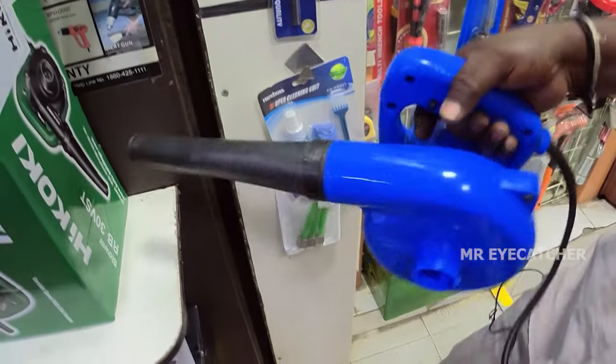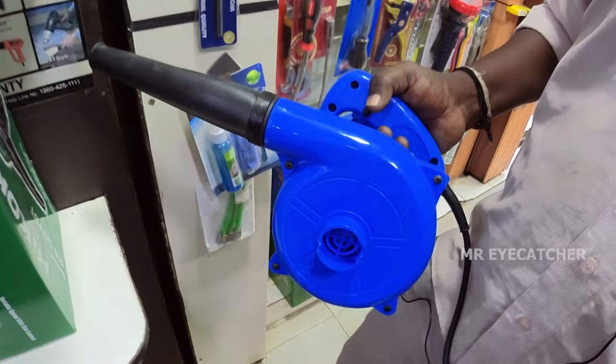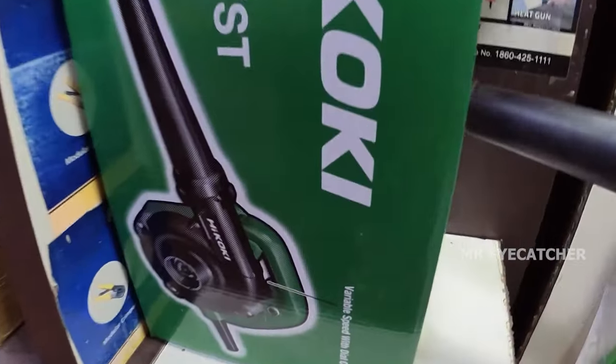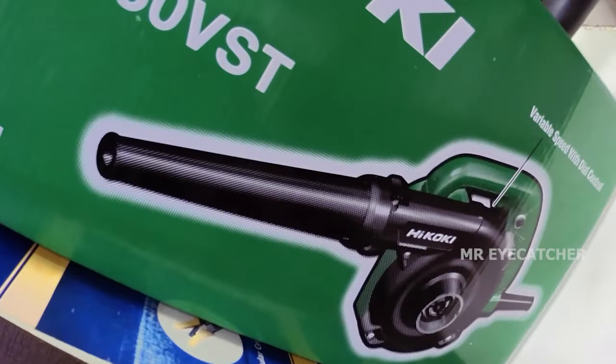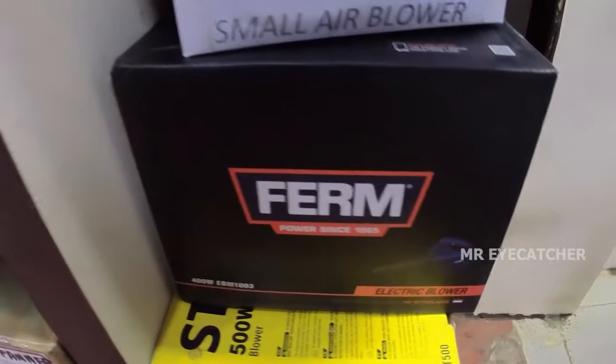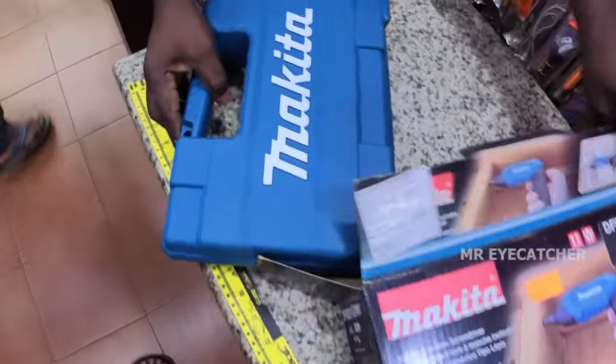This is a dust clean system. The system does minimum Rs. 800, Rs. 950, with a 6-month warranty. Rs. 2,400 with a 1-year warranty at Rs. 2,600. This is a cordless screwdriver.